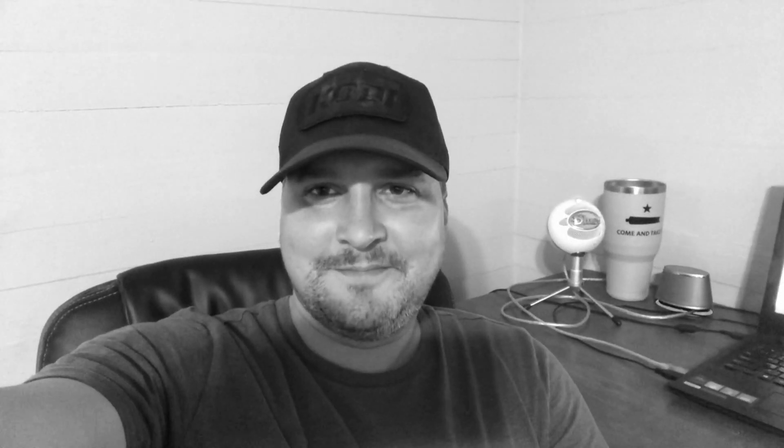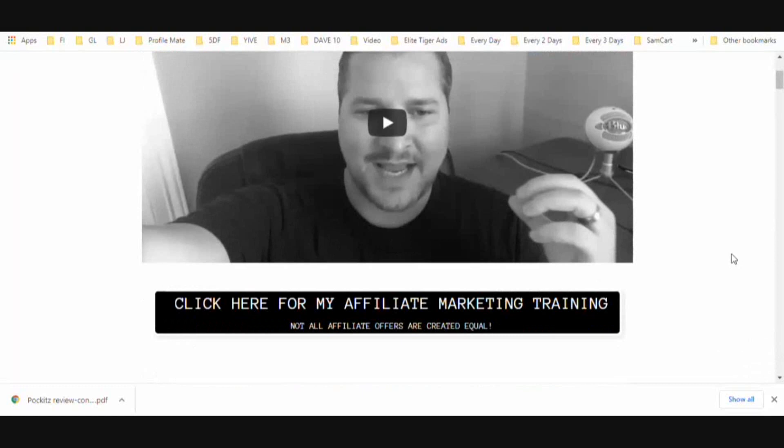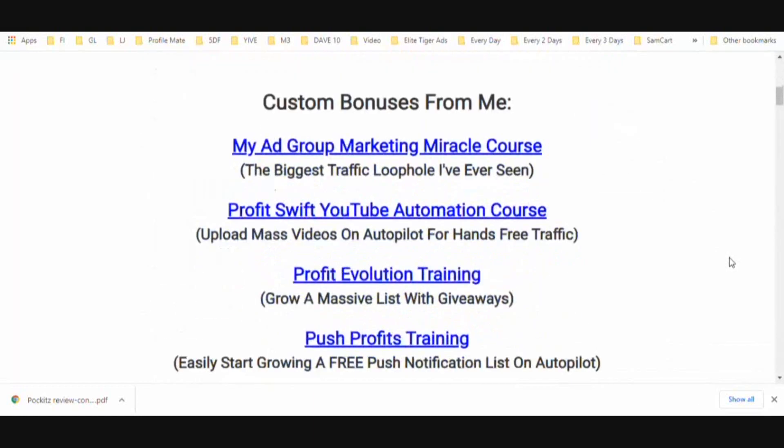Let's get into the bonuses and then we'll get into the overview and the speed test. I spent a lot of time putting this bonus package together and I know you're going to be overwhelmed with the amount of value here. First, we start with affiliate marketing training — I'll go over a few affiliate offers I've been using for years that have allowed me to earn thousands of dollars every single month. These are evergreen affiliate programs, meaning you join once and continue to earn commissions over and over again.